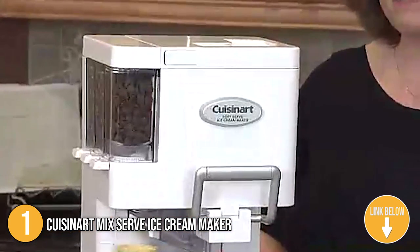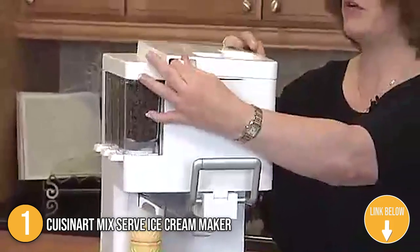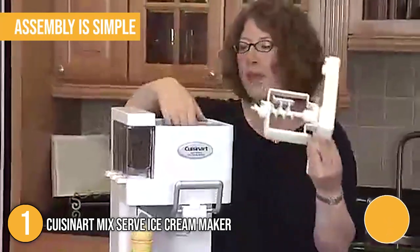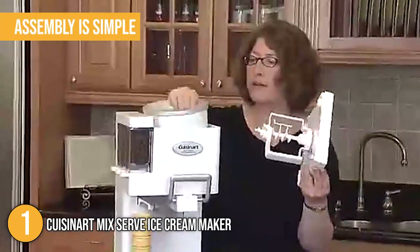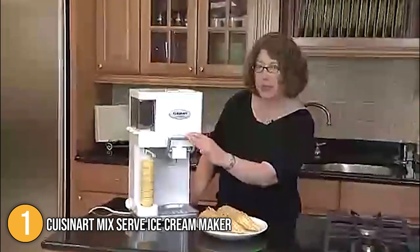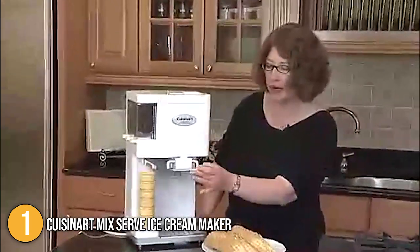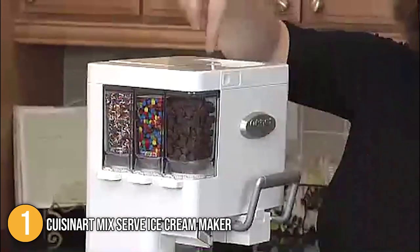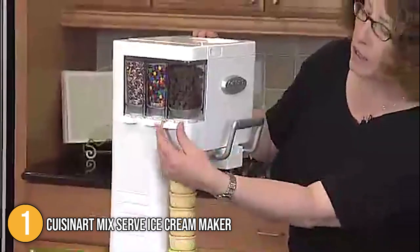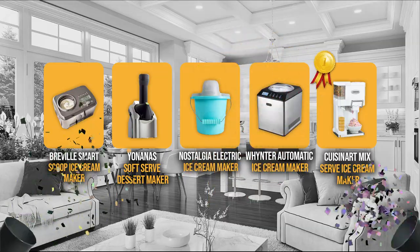Even young children can learn how to create ice cream with this maker, and assembly when first opening the box or disassembling for a move is also quite simple. The CuisineArt Mix Serve Ice Cream Maker is a good choice if you can closely follow directions and don't want to spend too much time or effort making dessert. It's easy to clean, makes three types of frozen treats, and works quickly. With the functions and features mentioned, there's no doubt this product has earned the top rank on our list.